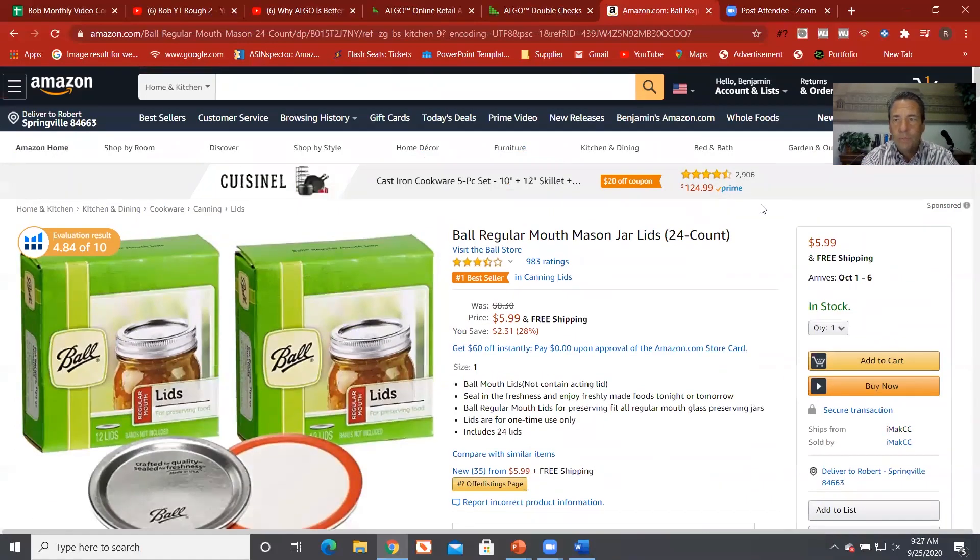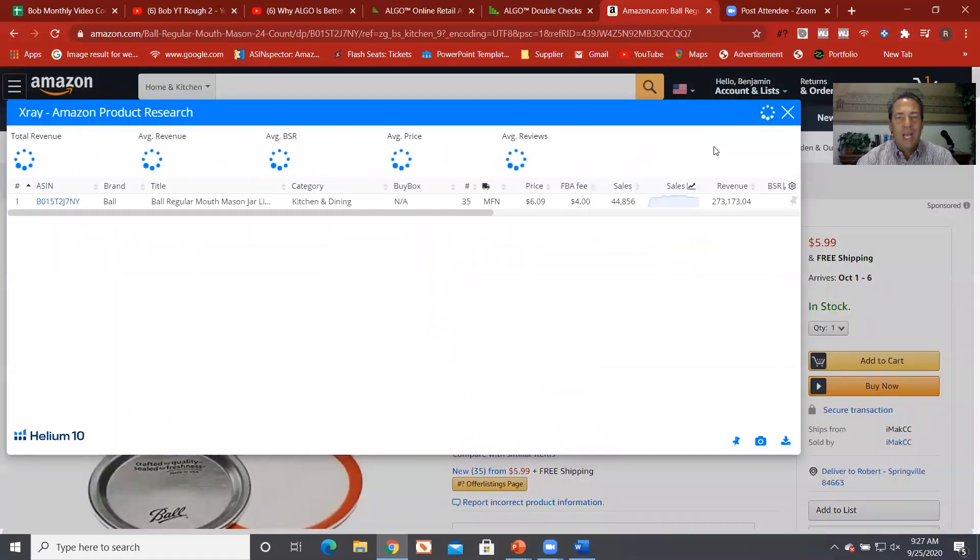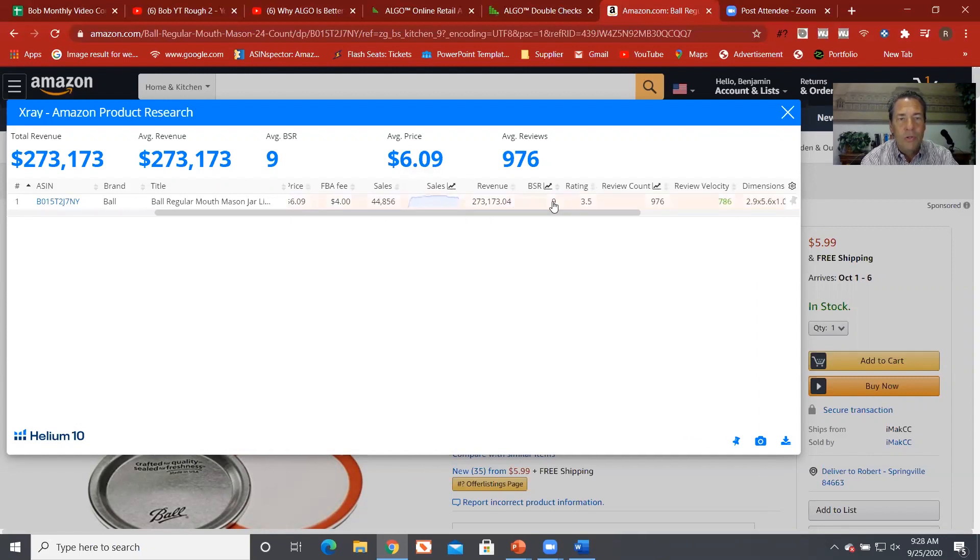Now I'm going to come up to my Chrome extension and get into Helium 10's different tools. If I hit X-Ray, it's going to tell me about that specific product. It tells us the total revenue for this one is $273,000, the average BSR rank is 9, the average price is $6.09. We can come down further and see all sorts of valuable information: the number of sales over the last 30 days, FBA ranking, total revenue in the last 30 days. A lot of great free information.